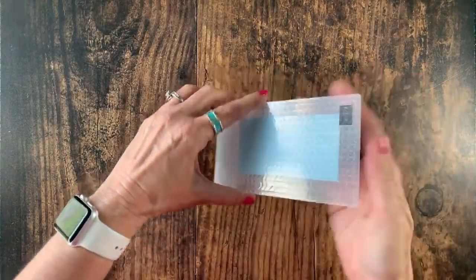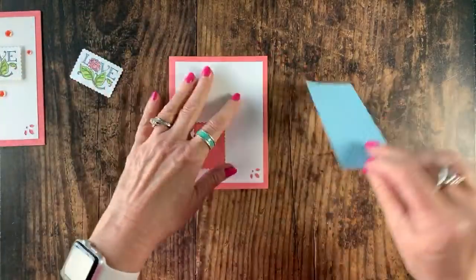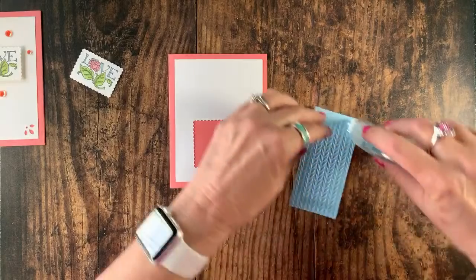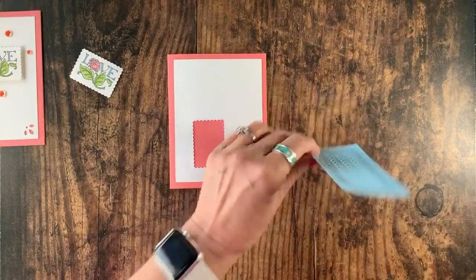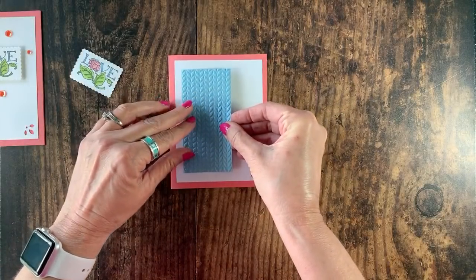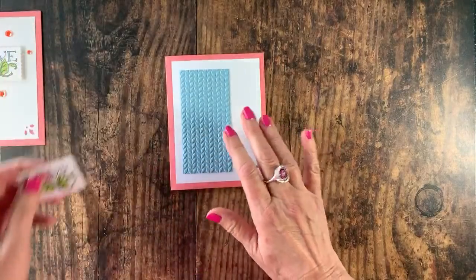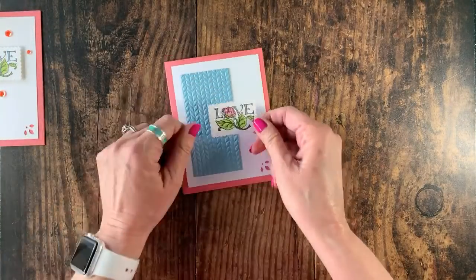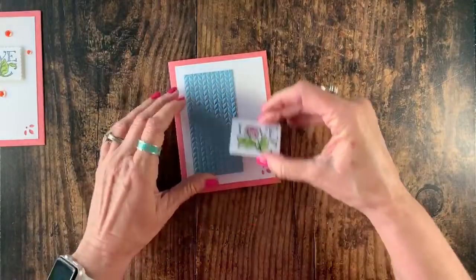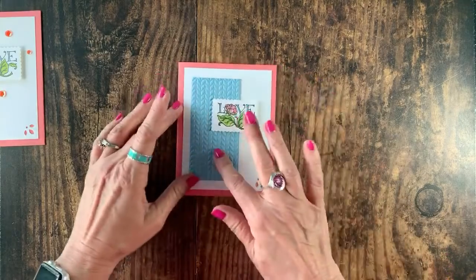Let me bring in my die-cutting machine and run the Balmy Blue through with the greenery folder — this is going to give us texture. We love texture on our projects, it makes them stand out and steps them up a little bit. Look at that — isn't that gorgeous? Now I'm going to take this and add it to cover up that punch hole. They will never know because we cover up everything — and I love to save you guys cardstock!